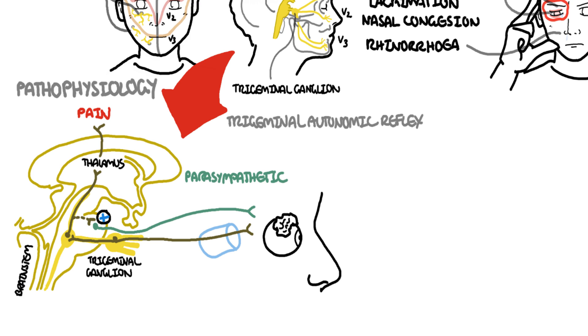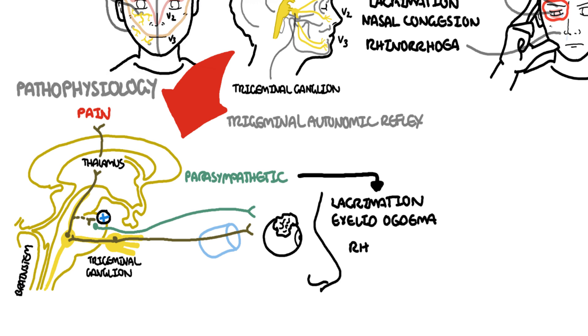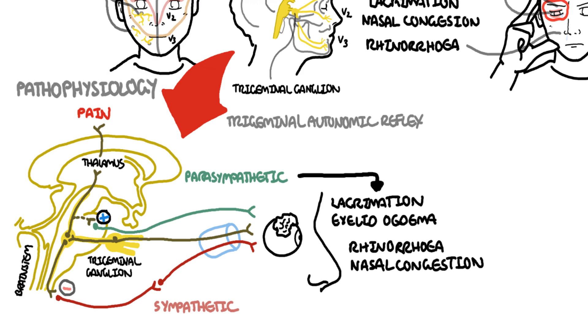Activation of the parasympathetic nerves causes the lacrimation, rhinorrhea, nasal congestion, and eyelid edema. Through this reflex, you also get inhibition of the sympathetic fibers, causing ptosis and miosis. So the trigeminal autonomic reflex is responsible for activating the parasympathetic and sympathetic nerve fibers, causing the autonomic manifestations of trigeminal autonomic cephalgias.